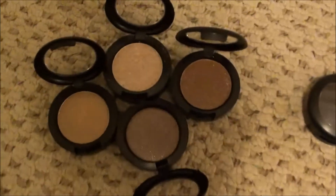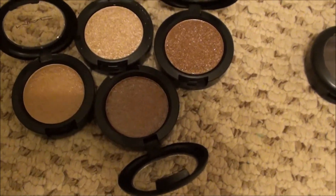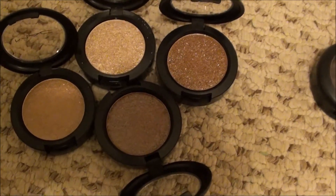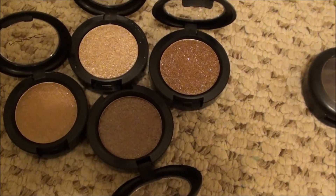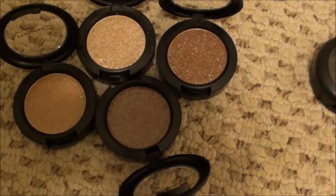Last but not least, I have my Press Pigments. I'm going to keep all of them because some people love them, some people hate them - but I personally really, really love them. So I'm going to keep them.